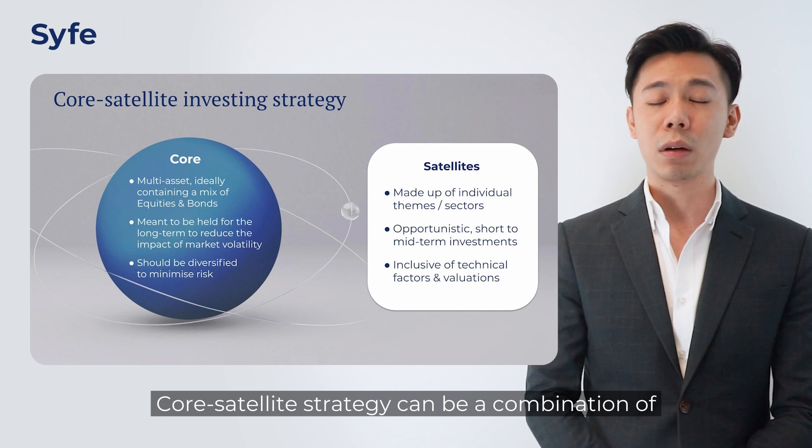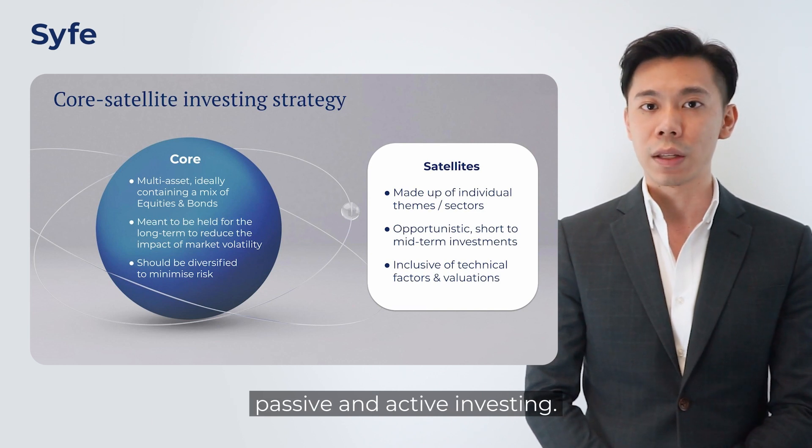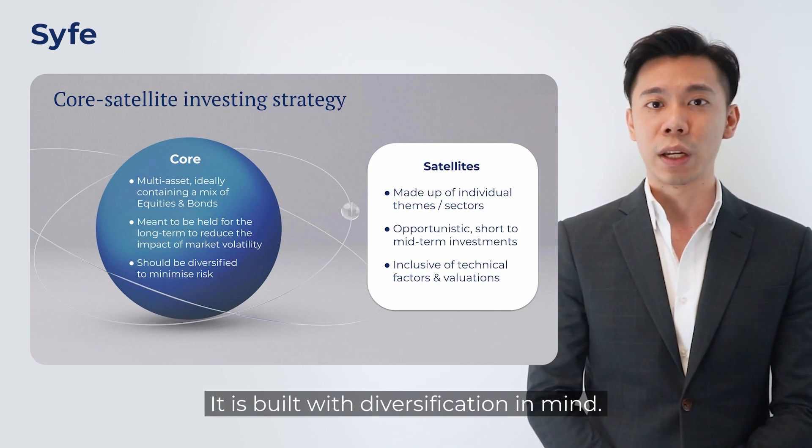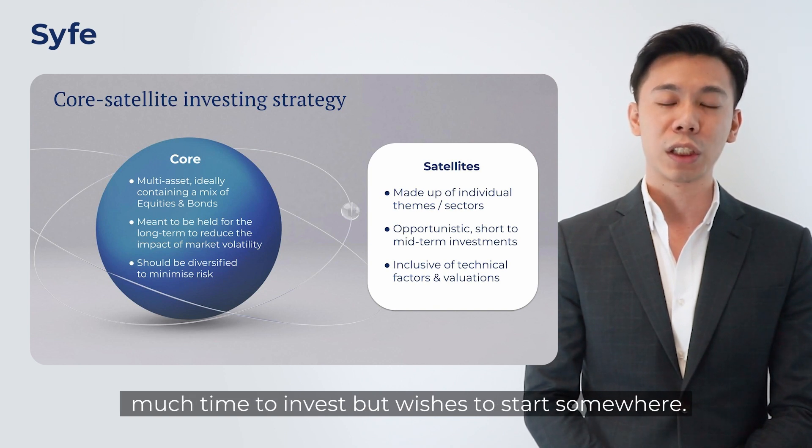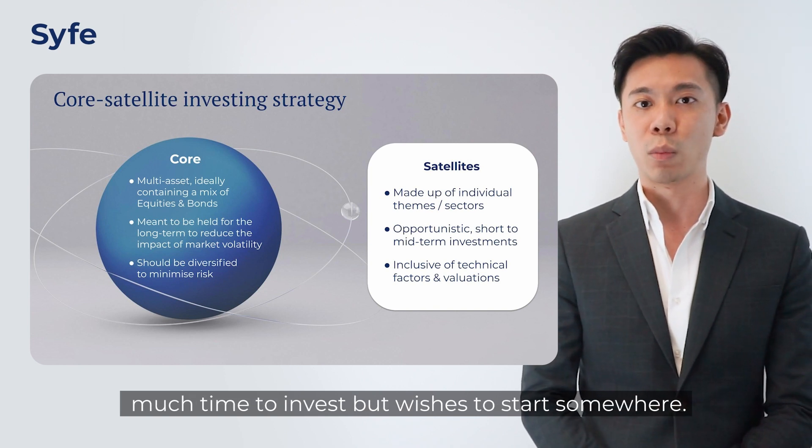Core Satellite Strategy can be a combination of passive and active investing. It is built with diversification in mind and is ideal for any individual that does not have much time to invest but wishes to start somewhere.